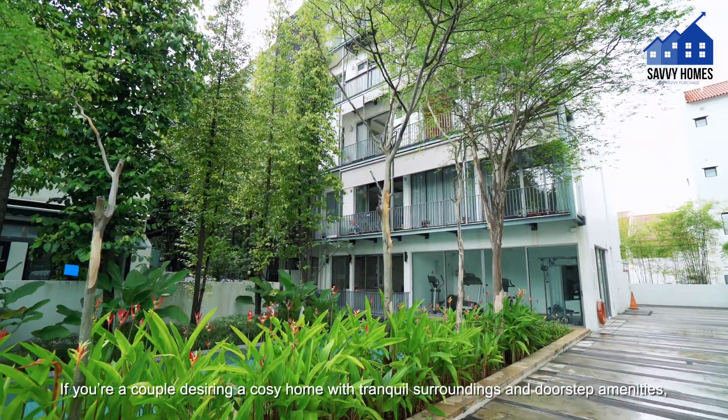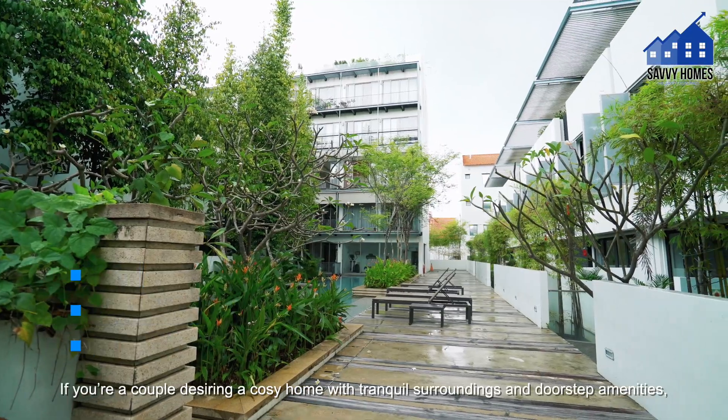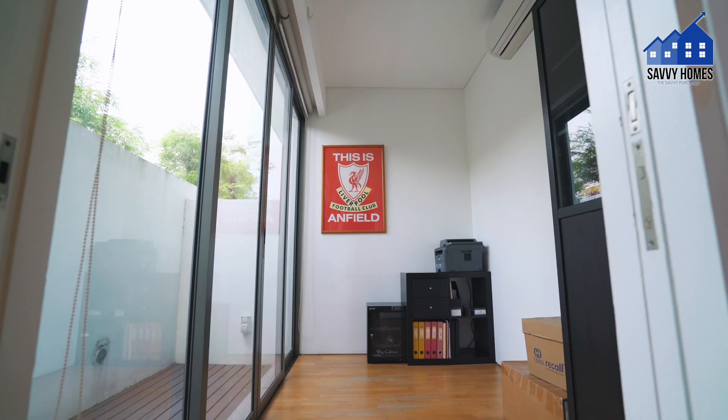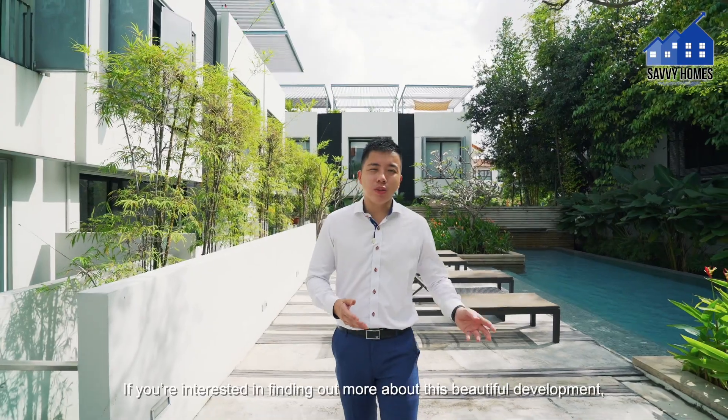If you are a couple desiring a cozy home with tranquil surroundings and doorstep amenities, this exquisite one-bedroom plus study freehold home at Sandalwood is perfect for you. If you're interested in finding out more about this beautiful development, contact me at 9722 99XX. I'm Adrian and I hope to see you soon.